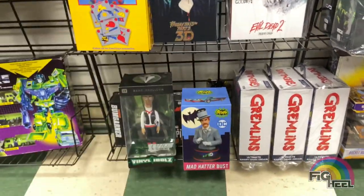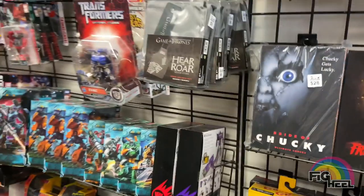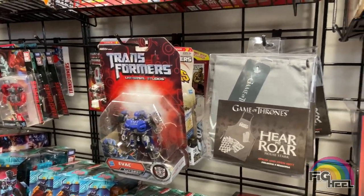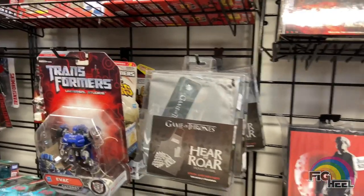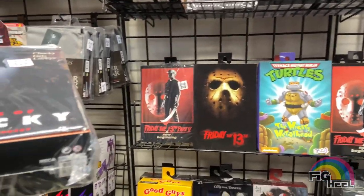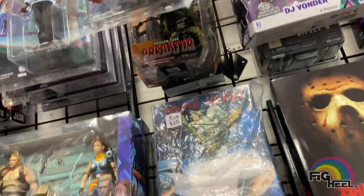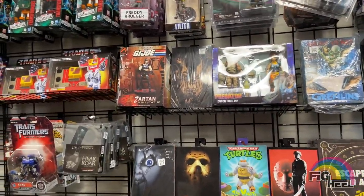They had some NECA Child's Play, Evil Dead 2, The Nun, Gremlins — they had everything you could really think of. I handed it off to Fig Vault to see if he wanted it; he passed on it. They had some Transformers, Game of Thrones. They really had a lot to look through and it was very overwhelming. There was a lot of stuff you don't see in your common brick-and-mortar retail or big-box store.